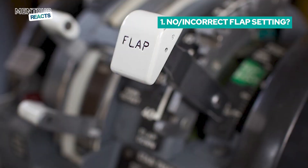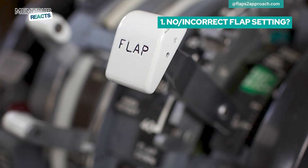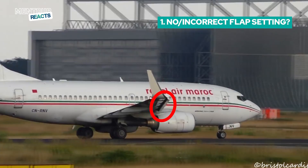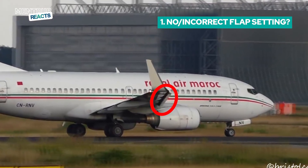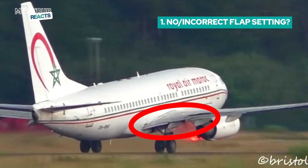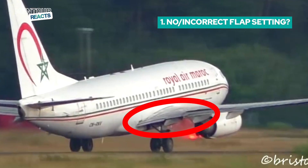So what can possibly lead to something like this? Basically you have four different possibilities. Going through them one by one, the first one — which is the one you hear most people in the comments talking about — is either no flap set or an incorrect flap setting. No flap set is out of the question. You can clearly see on these pictures that the leading edge devices — the slats — are hanging out, so they are definitely extended. And if you look very closely, the trailing edge flaps are also out, but not too much, which would indicate they're probably taking off with flaps one.